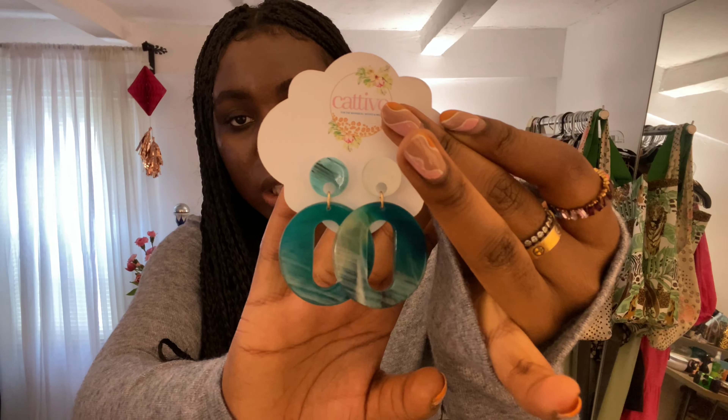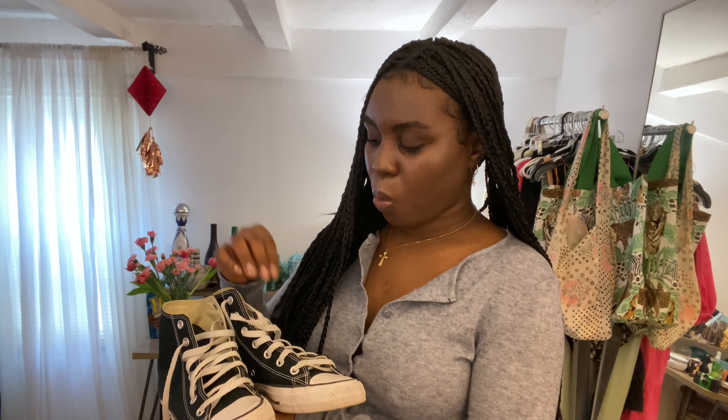I also picked up some earrings from the same boutique I got my birthday cardigan from — Catativo. They have an online store and are located at Derby Street and also on Nantucket. This first pair is in this beautiful bluish color — a perfect pop of color. I can see myself wearing these on a night out, date night, dinner. I also picked them up in pink, which I wore for Easter with my pink scrunchie. They're handcrafted — just so cute. I love customized earrings.